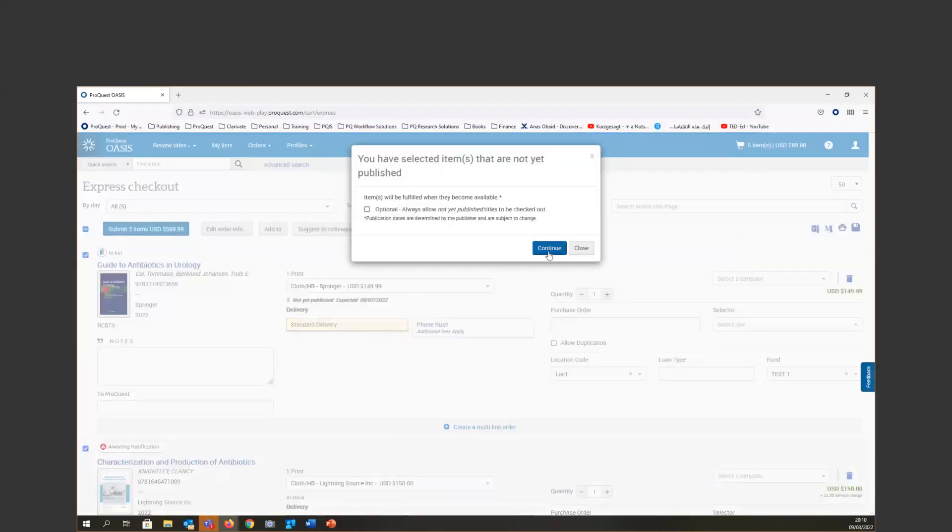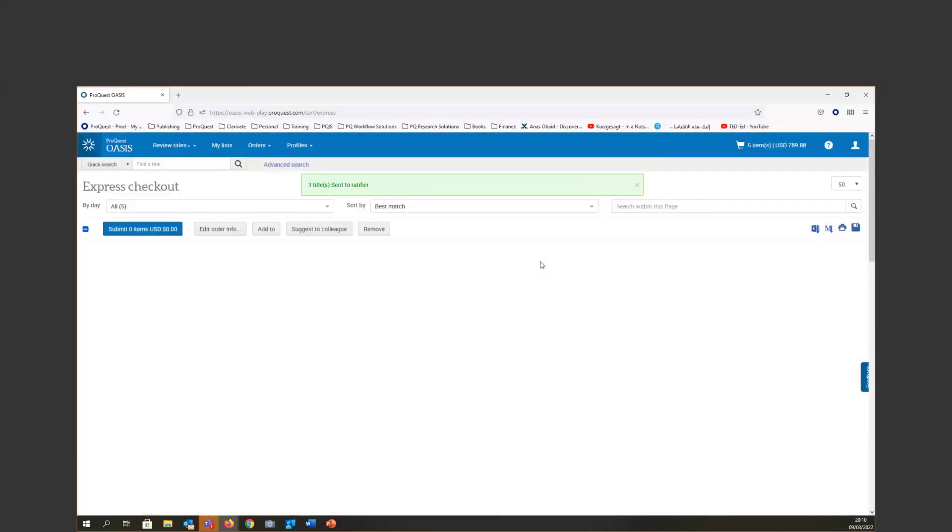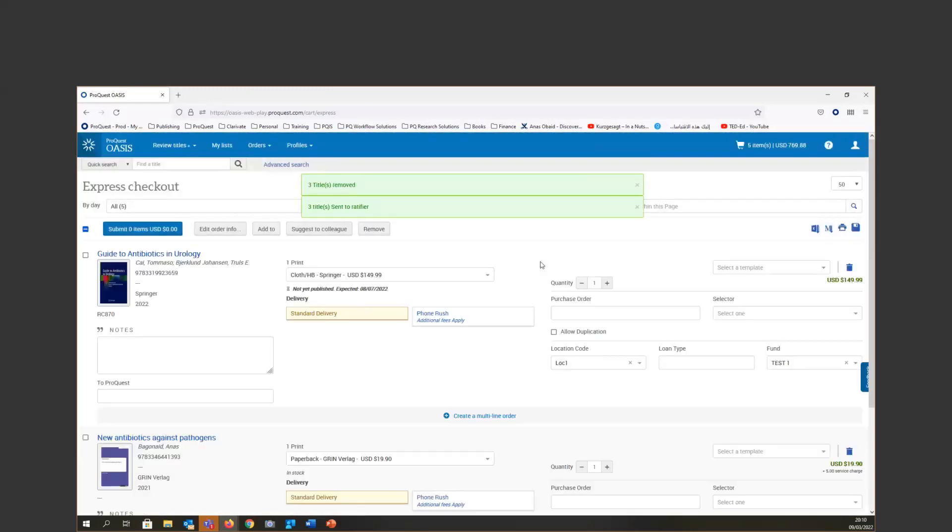When you are selecting a new book that is not yet published, you'll see a message where we provide as much accurate information as possible. This is basically how you can easily select titles and send them for notification — it's much better than before and very straightforward.